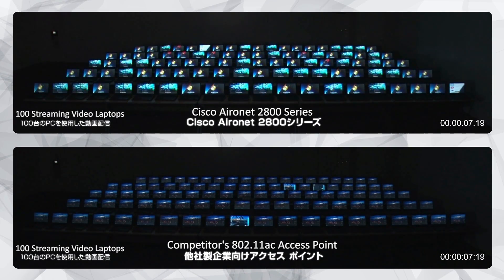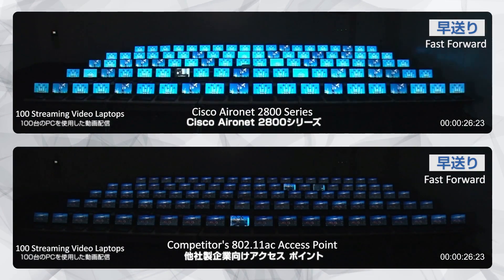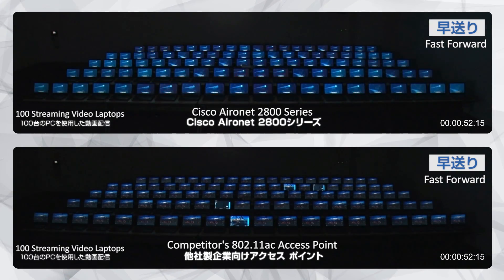As the video starts, the Cisco access point streams to all 100 laptops perfectly. The competitor's AP is so overloaded, not a single laptop is able to stream the video.